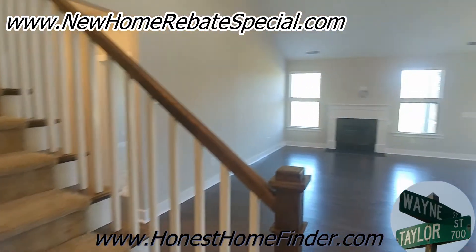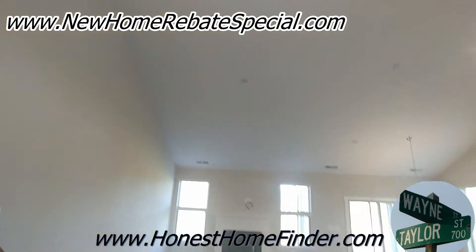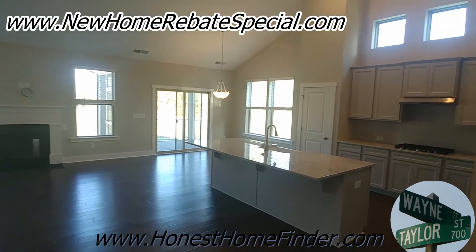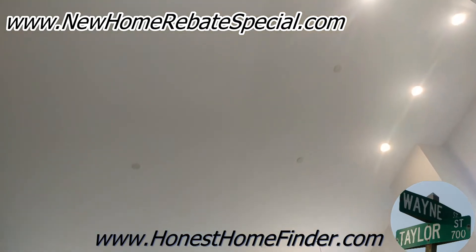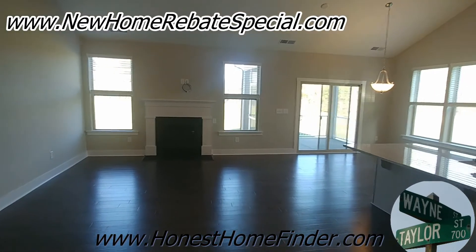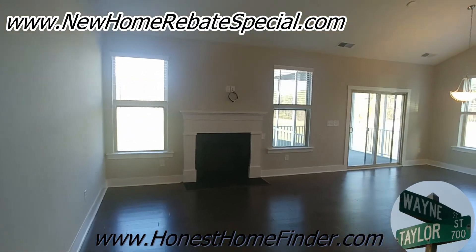Washer and dryer hookup. Huge open space — you can put as much lighting in here as you want. They're just waiting on somebody to do it for themselves instead of installing something that somebody doesn't like, which makes sense.